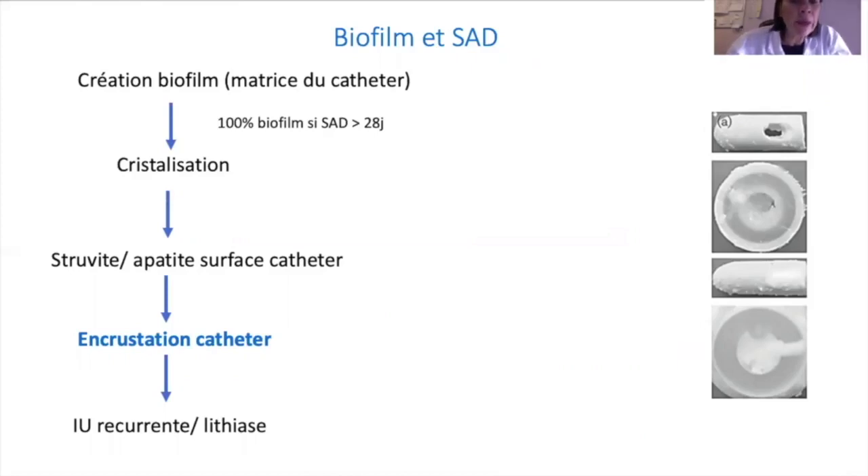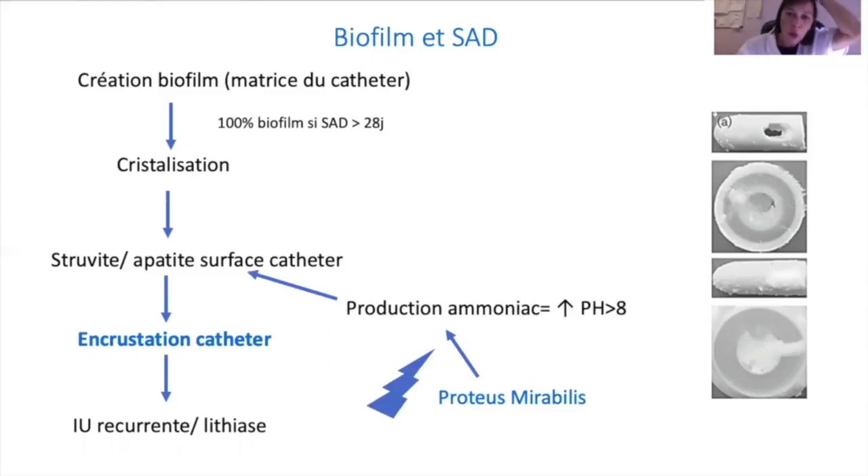Le biofilm apparaît très rapidement au contact du cathéter, avec création d'une matrice autour du cathéter. Cette matrice génère une cristallisation des différentes protéines, créant des cristaux de struvite et d'apatite sur la surface du cathéter. Ces cristaux entraînent la création d'une encrustation et entretiennent le risque d'infections urinaires récurrentes. Un germe majore encore plus le risque de cristallisation : le Proteus mirabilis, qui alcalinise les urines, augmentant la production d'ammoniaque et d'uréase, majorant la formation de biofilm.